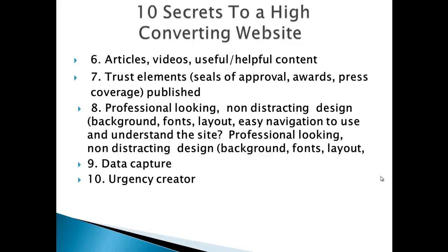Well, that's the 10 secrets to a high converting website. I'm William Lawson from Getwise Marketing. I hope you found this helpful — stay tuned, I'll be bringing out lots more videos to help you. Thank you very much.